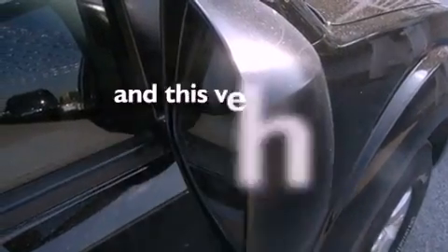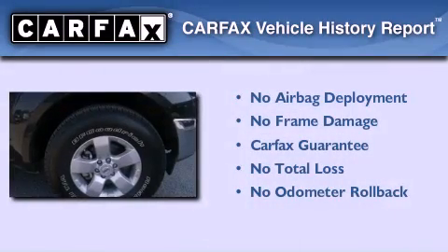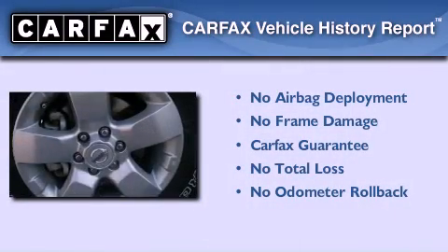This vehicle has less than 17,000 miles, and this truck qualifies for the Carfax Buy Back Guarantee.